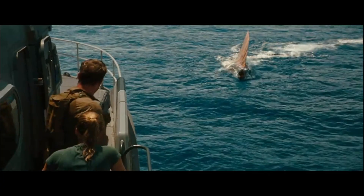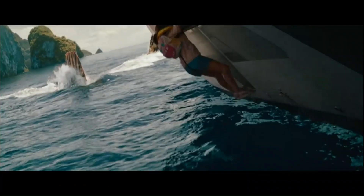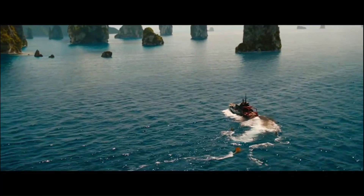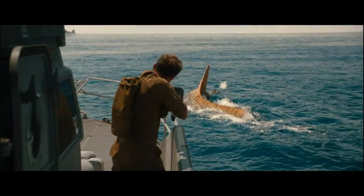Spinosaurus first appeared in Jurassic Park 3 and is now making its triumphant return. In the time since Jurassic Park 3 came out, we've actually learned a lot about Spinosaurus. We now know that this dinosaur, quite unusually, spent a lot of time in and near the water.